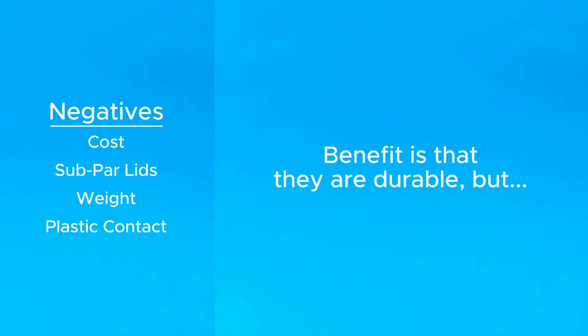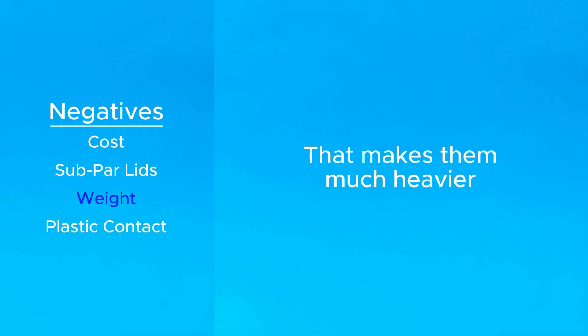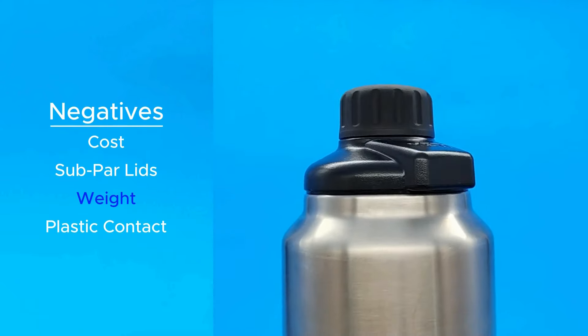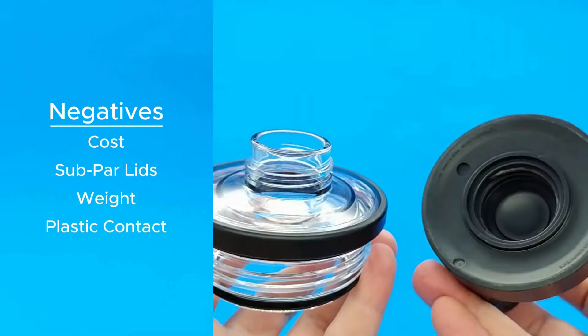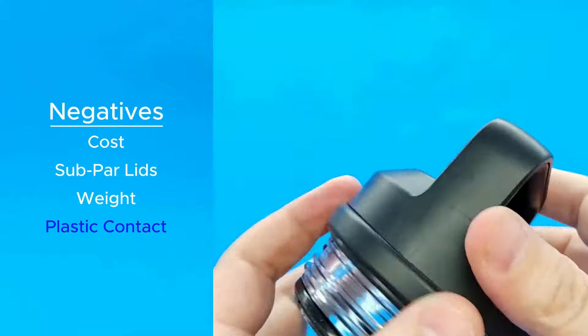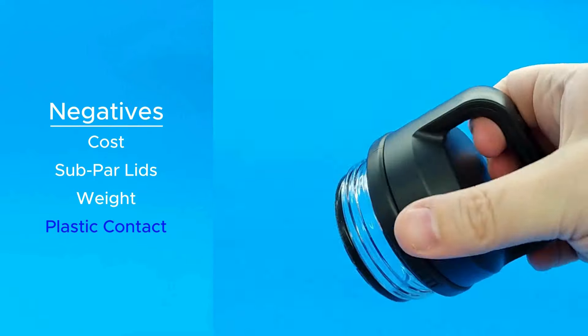I mentioned before how a benefit of these bottles is that they are so durable, but the downside to that is that they're also a lot heavier, so they're not a good option if you're going to go on a long hike or walk where weight is more important. This also compounds the issue with some of their lids not even having handles. And if you're looking to avoid plastic contact with your water entirely, please note that Yeti is not a good choice because all of their lids have plastic underneath.